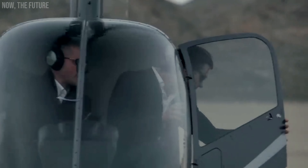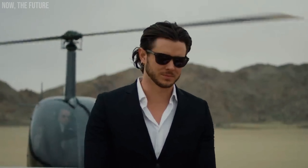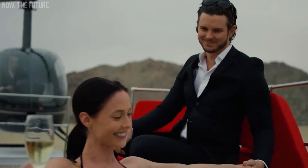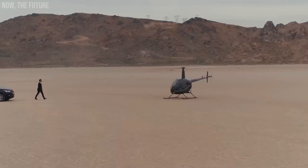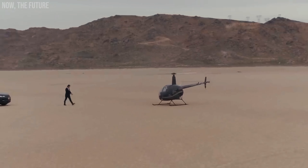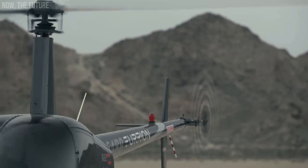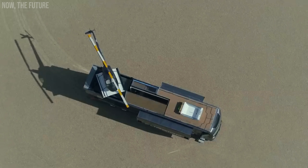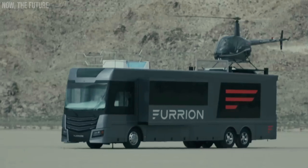It seems like something out of a superhero universe — Bruce Wayne would certainly appreciate it. Currently, the motorhome has been built as a single copy, but if anyone wants to acquire this marvel, Furion is ready to fulfill the order. The price has not been disclosed yet, but it is known that just the helicopter costs $257,000.